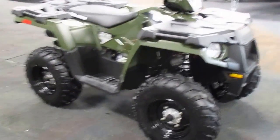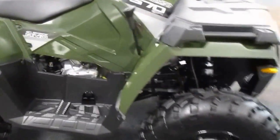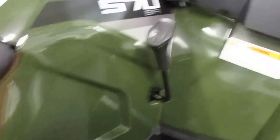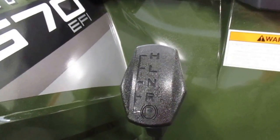It's a 2015 Polaris 570 Sportsman with only 2 miles. It's got a 567cc liquid-cooled four-stroke ProStar engine with EFI electronic fuel injection. It's on-demand all-wheel drive. It's got an automatic PVT transmission with high, low, neutral, reverse, and park.